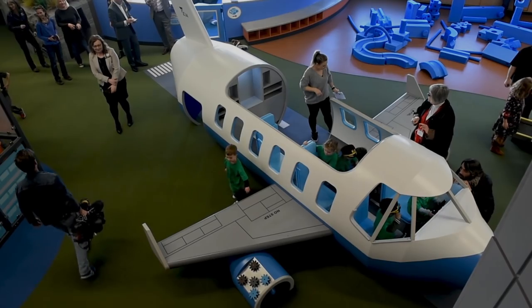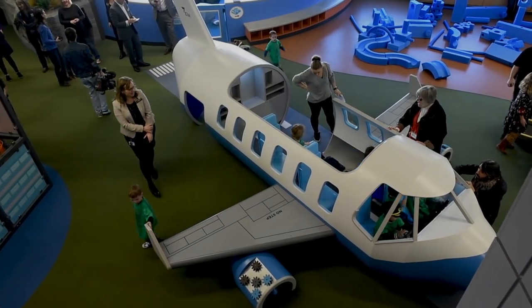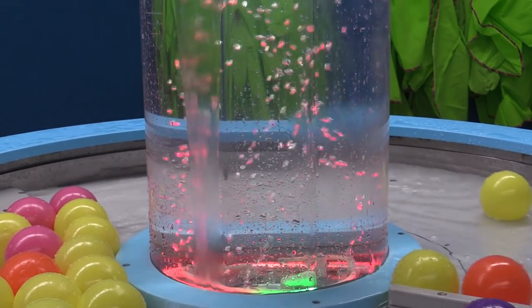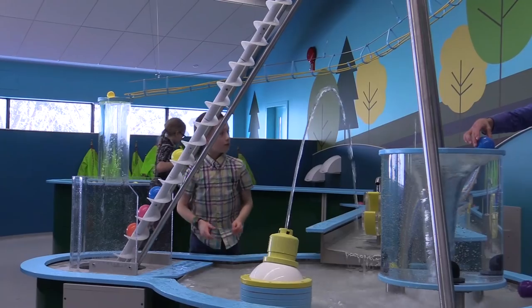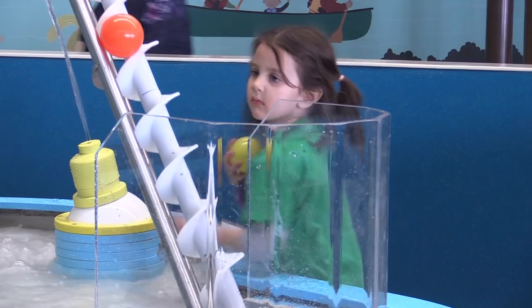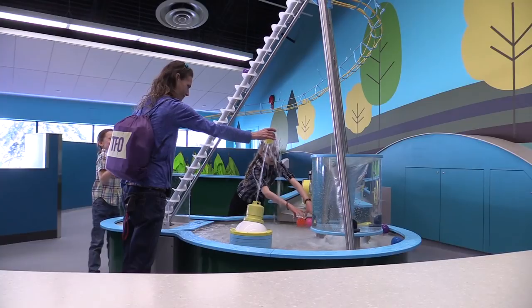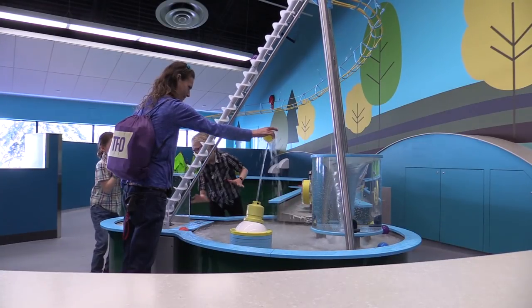They'll be able to control the wind and move our wind socks up there. It's a little abstract, but it's our river — to experiment with flow and different properties of water, and how you can change and sort of have downstream effects with water flowing in that way.